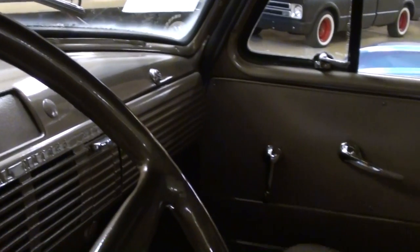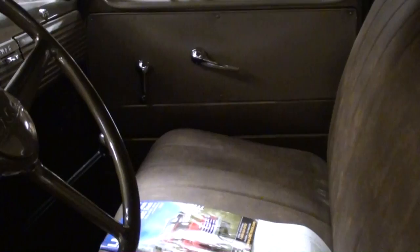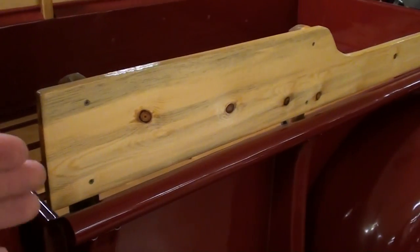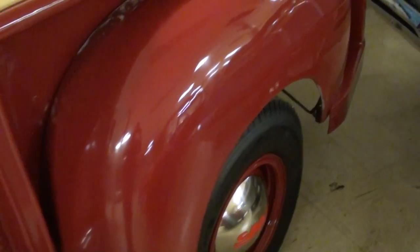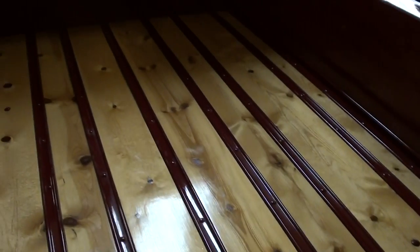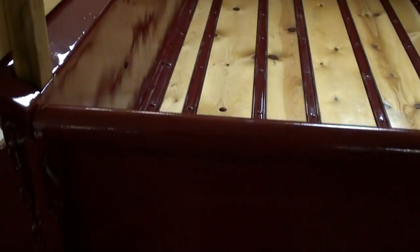It's a radio delete truck, so no radio there. Original-style door panels — everything is really looking sharp in there. Out back you can see they've put some wood stake sides there. It's definitely a nice straight truck that looks good.